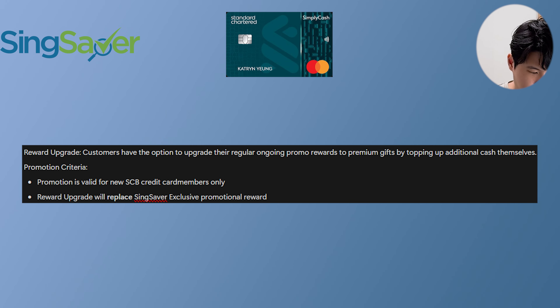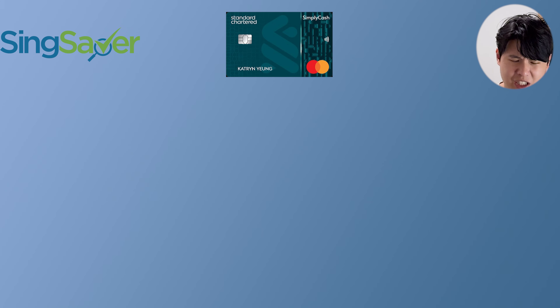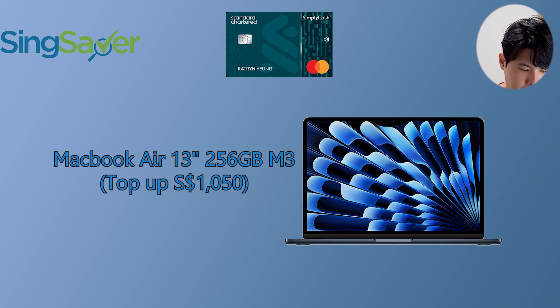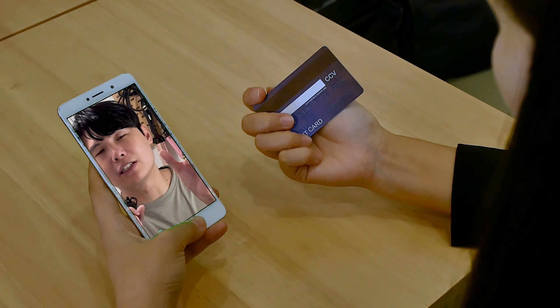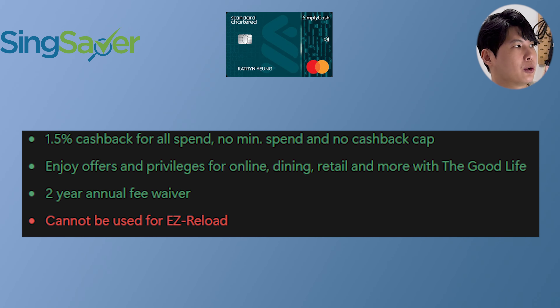If you upgrade and top up $1,050 — which is a lot — you can get a MacBook Air 13-inch 256GB M3. Please note that SingSaver has pointed out many people do not activate the physical card, so you actually need to activate the physical card, not just online activation, to be eligible for the rewards.